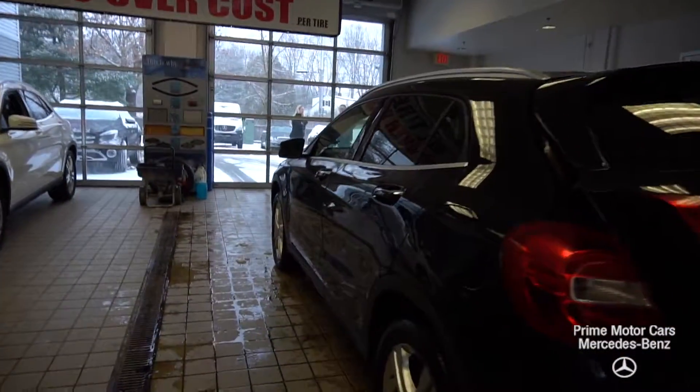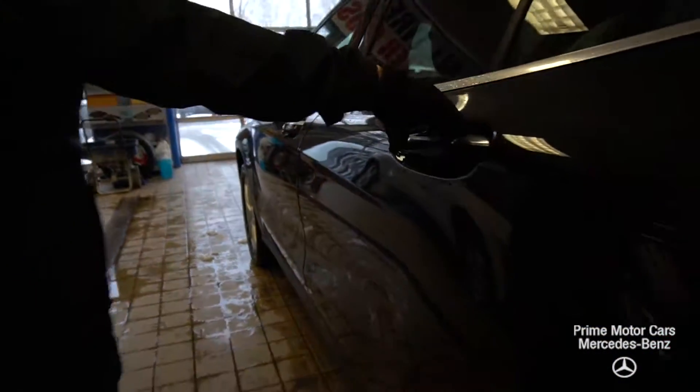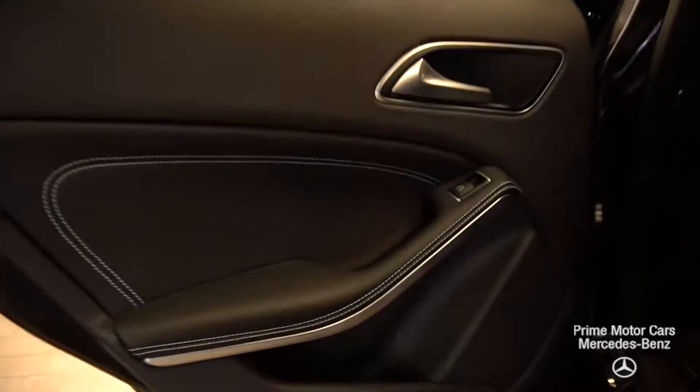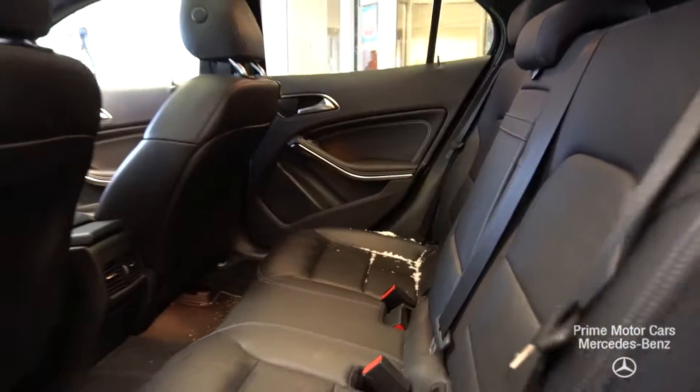Let's show you the rear passenger compartment. We also have easy entry and exit on this — and there you go. Sorry about the snow. The rear passenger area doesn't look like anybody ever sat back there.